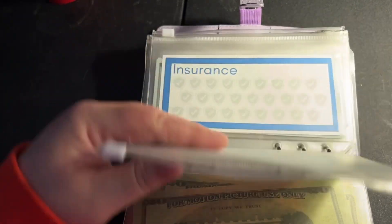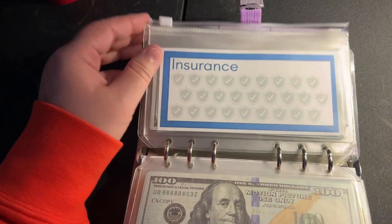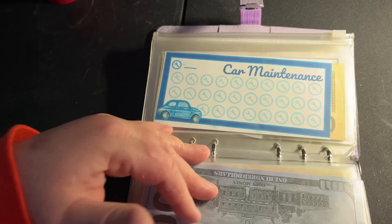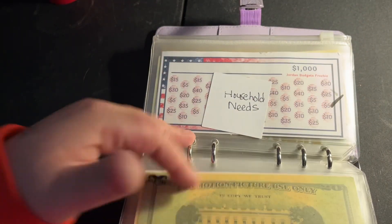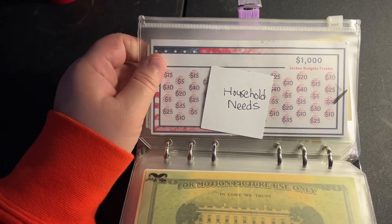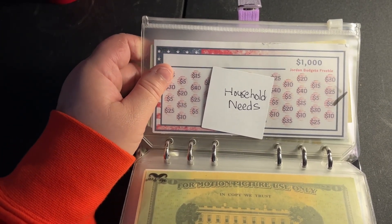Car insurance and car maintenance - my husband deals with those. He puts in a big amount at the beginning of every month. That's all on his side because I cover a lot of these other envelopes right now.